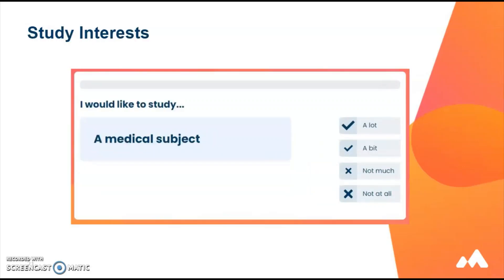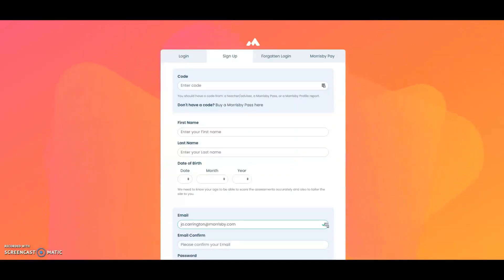The study interest questionnaire is also optional and can be accessed from your profile once you have completed the main profiling. It is useful for students who would like to go on to higher education as it takes their answers and closely suggests subjects they would enjoy. The next step is to sign up at morrisby.com using the code given to you by your teacher and begin to answer the assessments and questionnaires. Before you sign up on the main site, make a note of any career ideas you have so that you can compare your ideas with the careers we suggest.